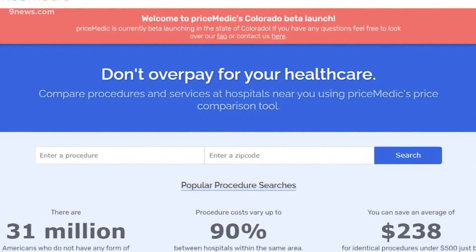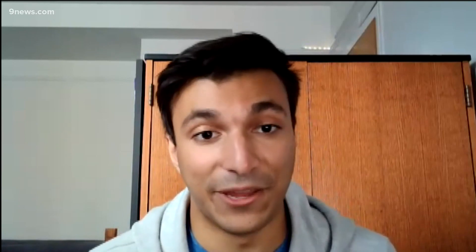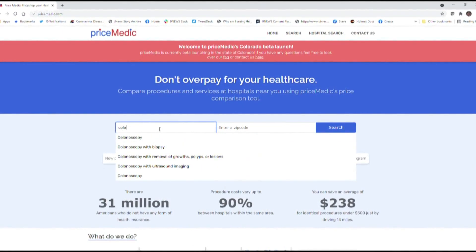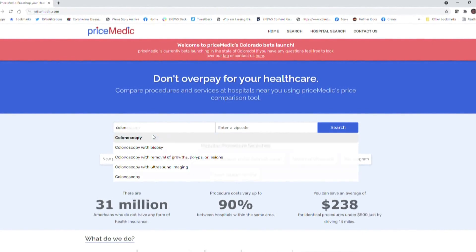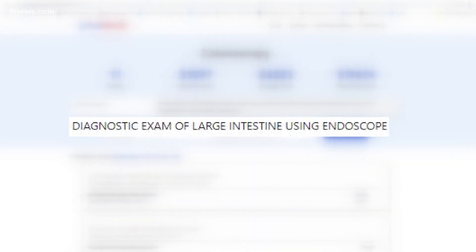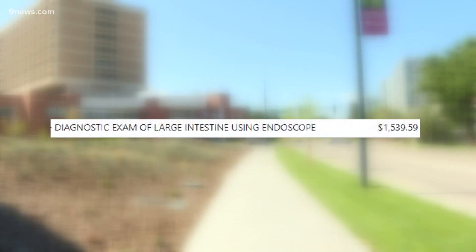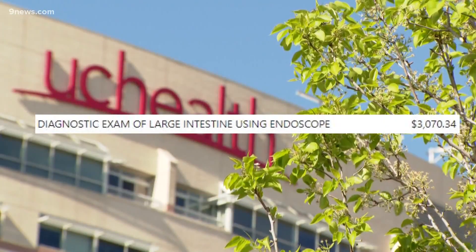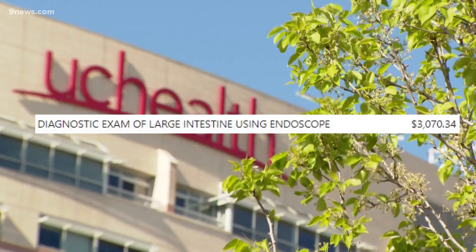Price Medic is a tool for Americans to price shop their health care and get an idea of what the cost of their procedure or service will be. The college students are beta testing it now in their home state of Colorado. You're able to just compare the price from hospital to hospital. The website aggregates the cost of services if you don't have insurance — like a colonoscopy, which is billed as a diagnostic exam of the large intestine using an endoscope. You could get that for $1,500 if you paid in cash at Denver Health, while University Hospital charges double that cash price for the same exam.